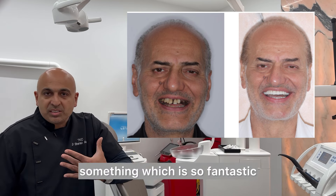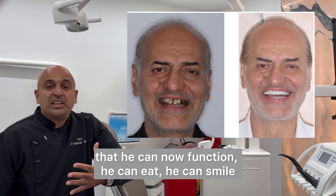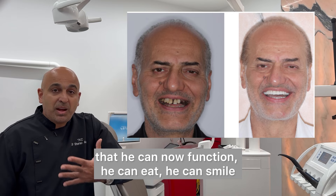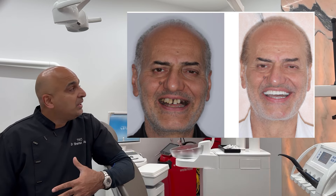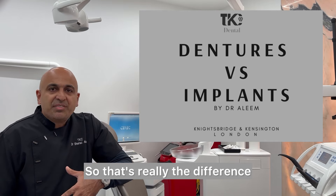It's a great success story — to give someone at this stage of his life something so fantastic that he can now function, eat, smile, and do everything he couldn't before. He was never going to wear a denture. That's really the difference.